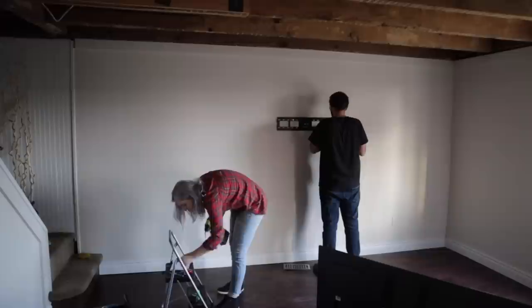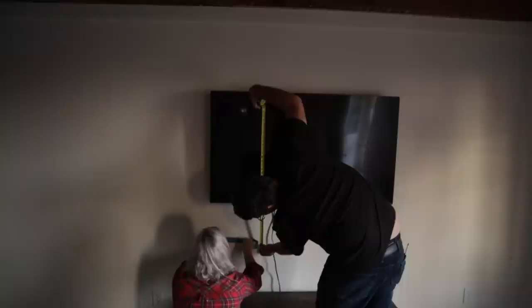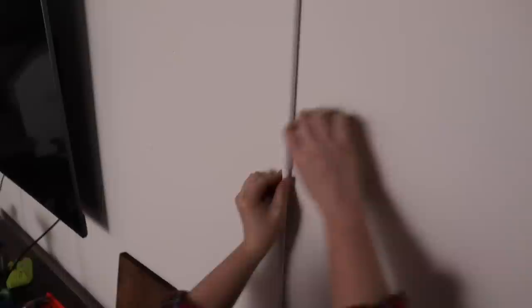Jeff and I first tackled putting up a TV mount to get the TV off the floor. After we hung it up, we realized it was way too high, so we took it off, filled in the holes, and lowered it down. Next up I got my light and we began to secure this to the wall. I opted for a plug-in sconce versus a hardwired because I wasn't sure this was going to be the orientation of the room forever. I added a cord hider from the sconce to the outlet and was super happy with the final result — it just made it look so clean and good.